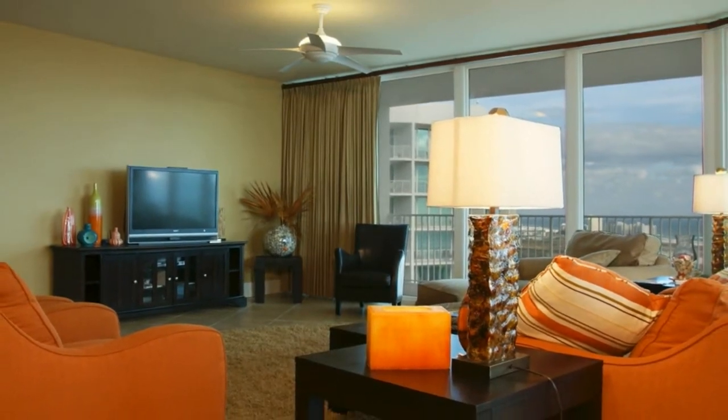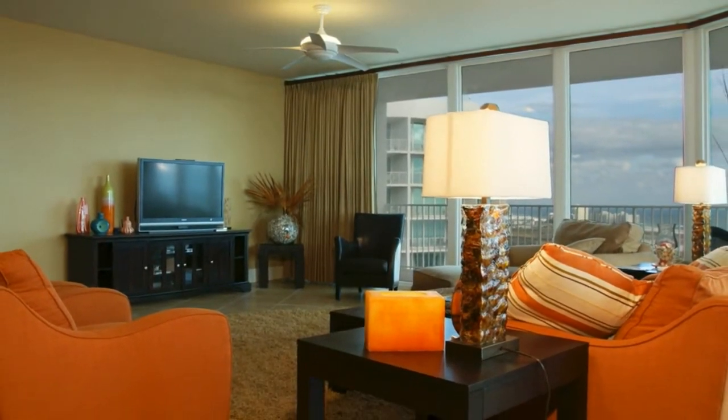Welcome to the most exclusive condominium address in Orange Beach, Alabama, Karib 1110C.